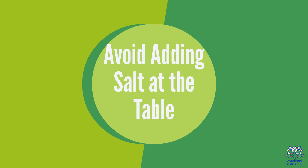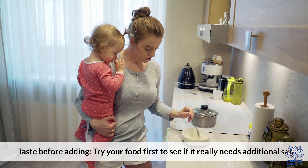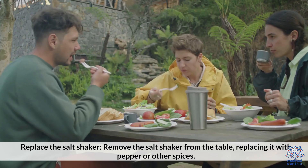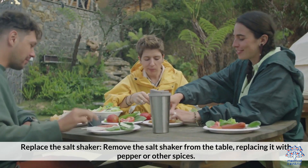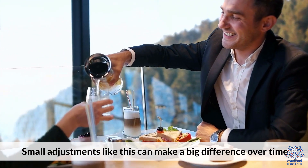4. Avoid adding salt at the table. Adding salt after cooking can increase sodium levels quickly. Taste your food first to see if it really needs additional salt. Replace the salt shaker — remove it from the table and replace it with pepper or other spices. Small adjustments like this can make a big difference over time.